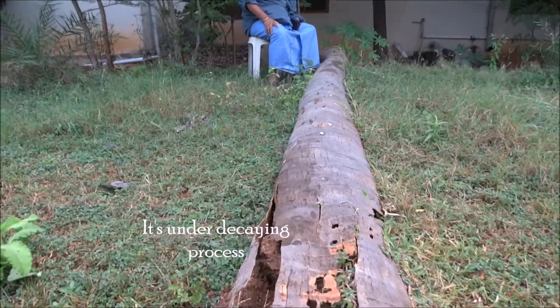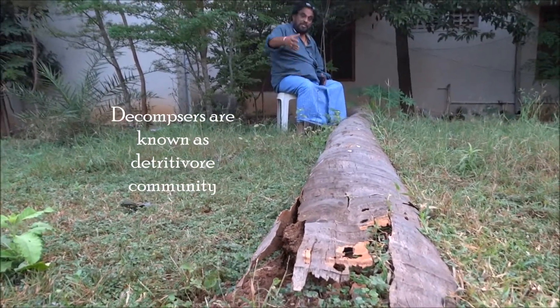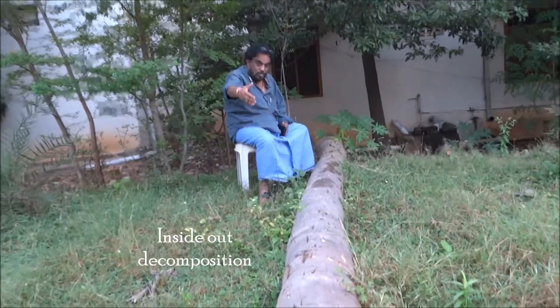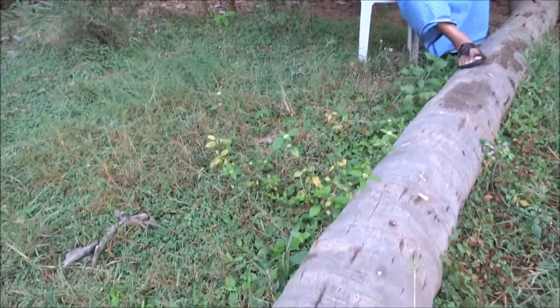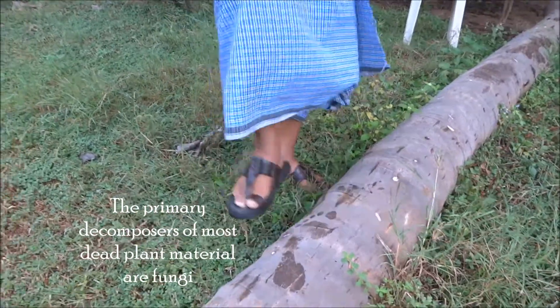Actually all the detritivore community of decomposers, they are working inside. They work inside out. If I press here, it is already soft. I'll show you here, because the work is being done inside.